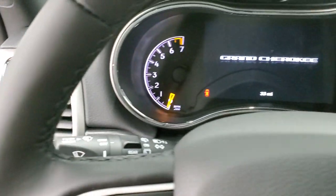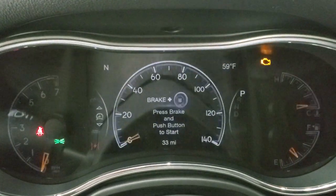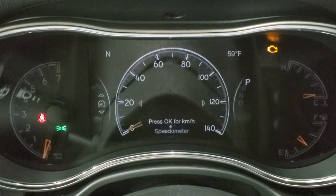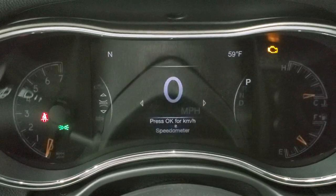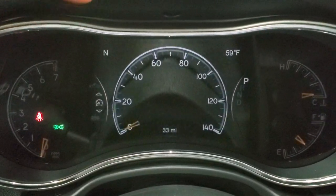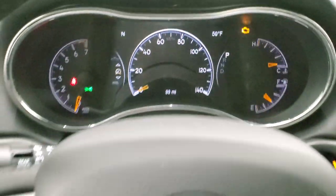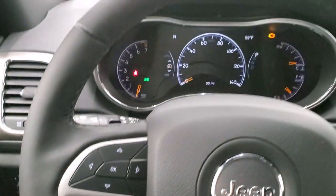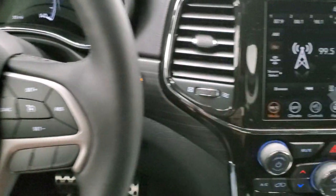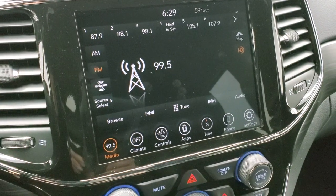We'll turn the ignition on so you can check out the instrument cluster, the radio, and everything this vehicle has to offer. You get the 7-inch LCD display with a digital speedometer — you can change the layout and there are many things you can do with this digital display, including a compass and outside temp. You can change those corners to read pretty much whatever you want. You get the heated leather-wrapped steering wheel, with cruise controls on the right and Bluetooth and information center controls on the left. This one has the 8.4 4C radio with AM, FM, and Sirius XM radio capabilities. You get Sirius Guardian for a year, Sirius Traffic and Travel Link for five years. And this one does have the factory navigation system.